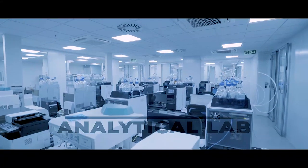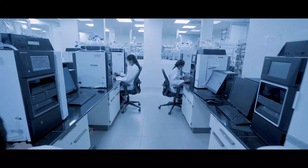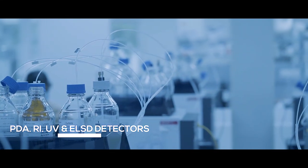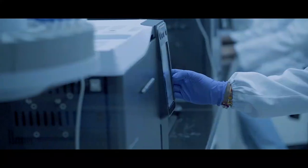The analytical development lab consists of 18 HPLCs with PDA, RI, UV, and ELSD detectors. There are four units of gas chromatography apparatus.